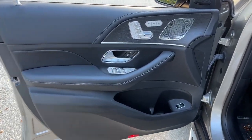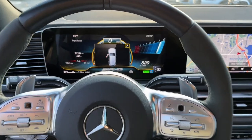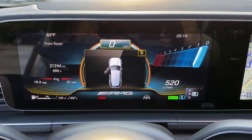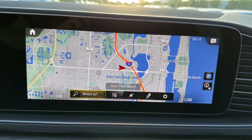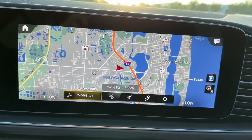Apple CarPlay and Android Auto, Panoramic Roof, Navigation System, All-Wheel Drive, Sun/Moon Roof, Keyless Entry, Fog Lamps, Premium Sound System, Backup Camera, Power Lift Gate.